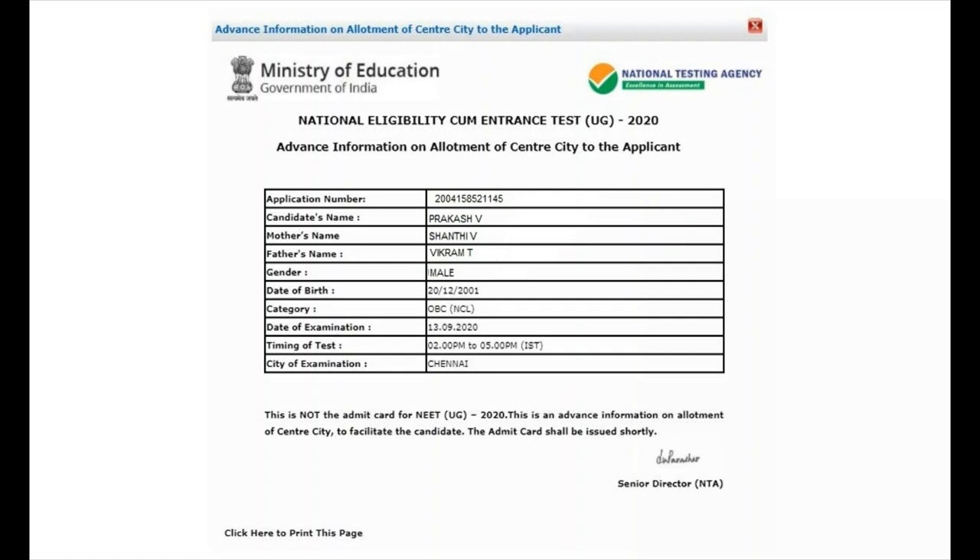Once you click the login button, your exam center pop-up will open and you can find your examination center. At the bottom, you will find your city of examination is Chennai. You can also cross-check your application number, candidate name, mother's name, father's name, gender, date of birth, category, and the date of examination is confirmed. NEET examination will not be postponed. It is confirmed for 13th September 2020, with timing of 2 to 5.